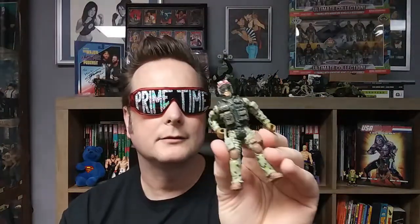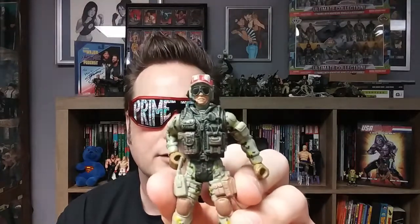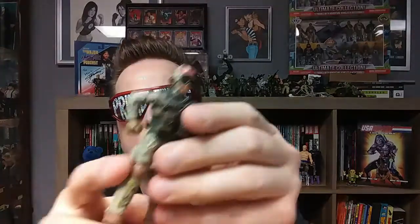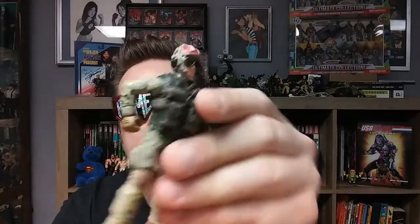There we go. He looks like some sort of pilot or paratrooper — very cool. I like all the detailing on him. He even has a little walkie-talkie on his side with an antenna. Really cool, I love it.